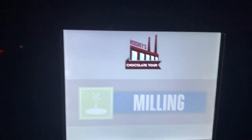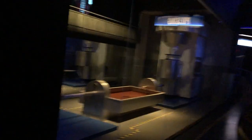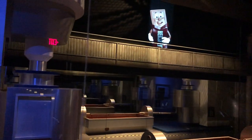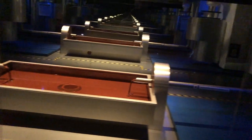Hey, everyone. Below me are milling machines, which grind cocoa nibs into unsweetened chocolate. Cocoa nibs have been ground down like this for thousands of years. Milling machines generate lots of heat through intense pressure and friction. The grinding turns cocoa nibs into the smooth, dark liquid used to make milk and dark chocolate.